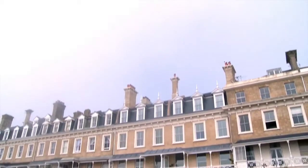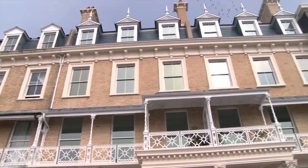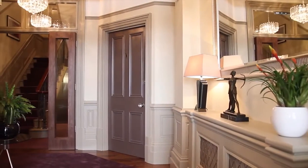The Pure Group are proud to offer this premier luxury apartment in the prestigious Mayfair House development overlooking the seafront. Situated on the ground floor and accessed through the grand entrance hall,